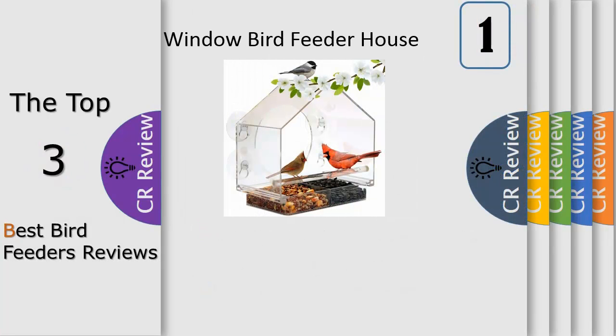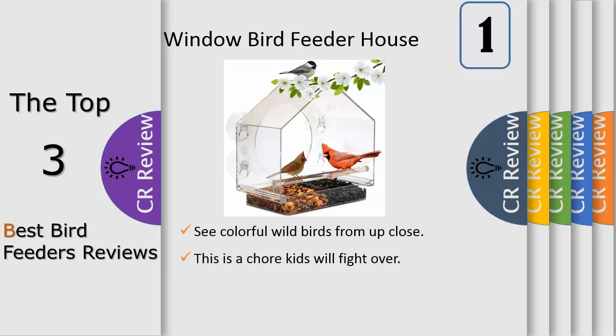Number 1: when you put up our Nature's Hangout bird feeder outside your window, you will feel a special connection with nature. There is a feeling of peace and happiness that comes when you provide food and a comfortable space for your local birds to hang out.